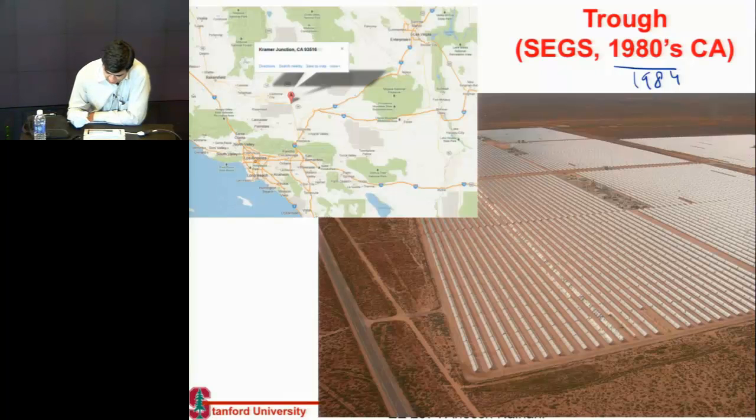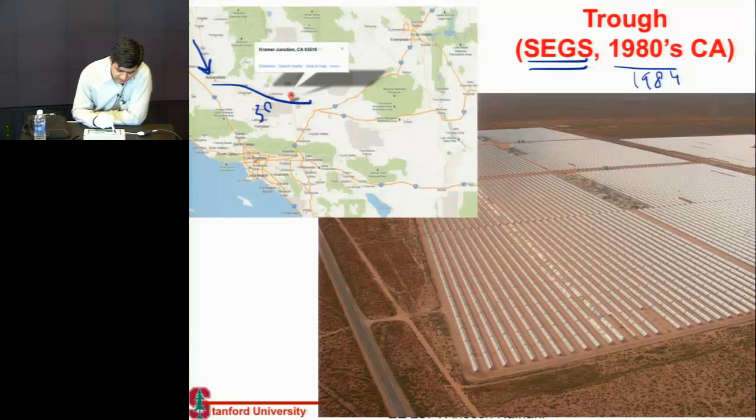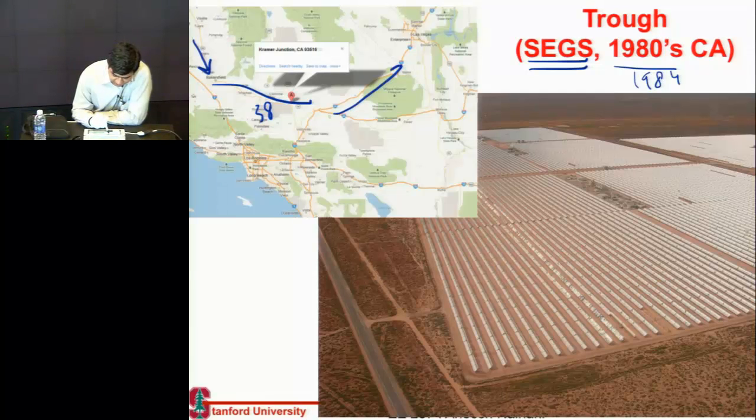There are 11 of them, commonly represented by the name SEGS. If you are driving from here to Vegas, you usually take I-5 till Bakersfield, then you take 58, and then you take I-15 to Vegas.